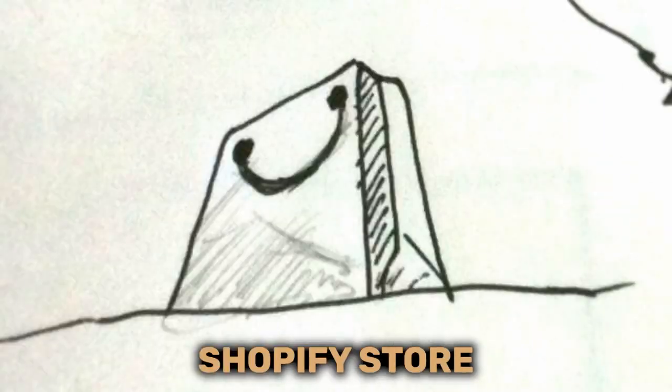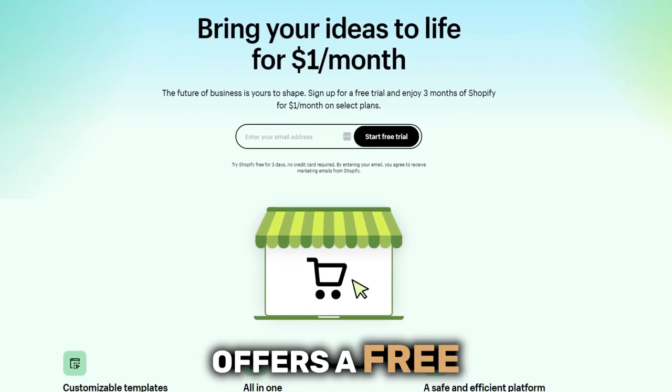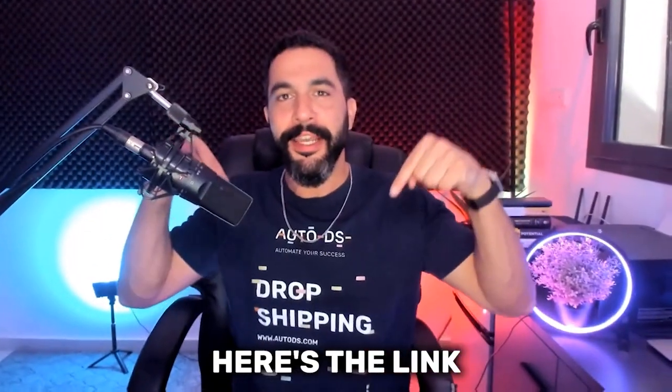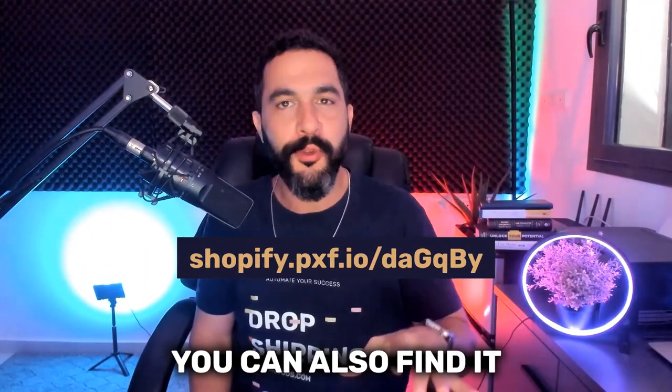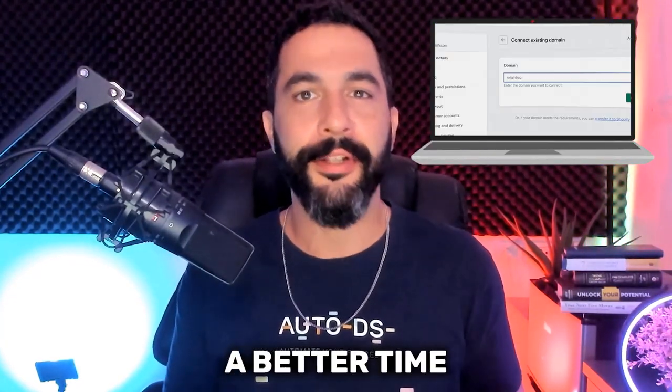Here's how you can register for a free Shopify store without breaking the bank. Shopify now offers a free three-day trial to start your online business, then just one dollar for three months. Here's the link to claim your offer — you can also find it right below this video. Shopify has been around for a while, but there was never an offer this good and never a better time to start your online business.